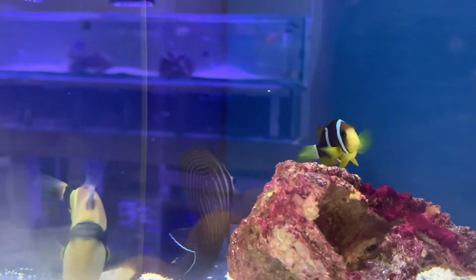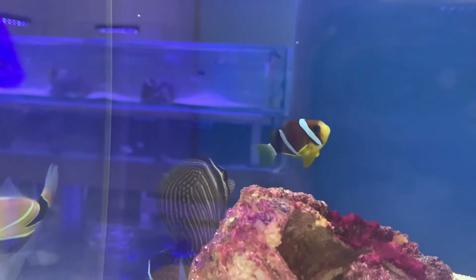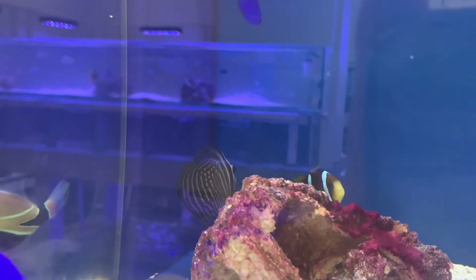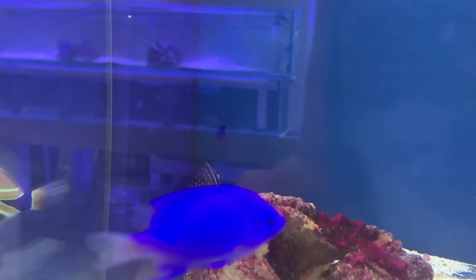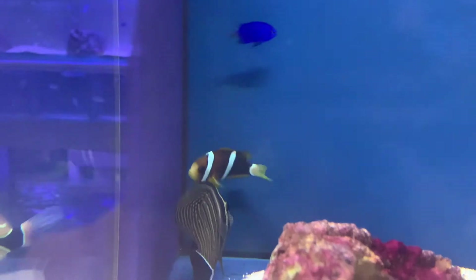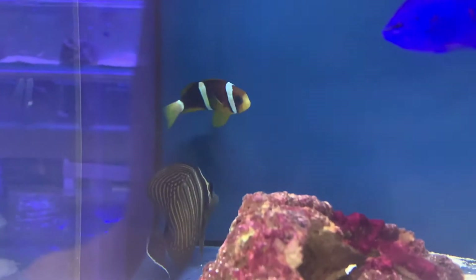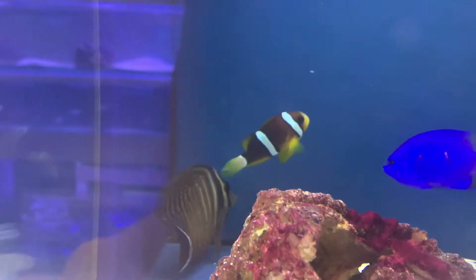Next up we have this beautiful Desjardinii Sailfin Tang. These guys come from the Red Sea as well, just like the clownfish. These guys are not like the normal Pacific sailfins where they just have basic striping — these ones have all sorts of beautiful striping that goes all throughout their body. They're one of my personal favorites when it comes to the zebra sailfin family of tangs.